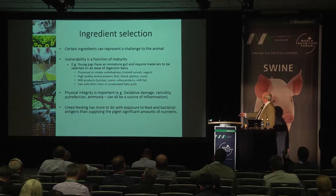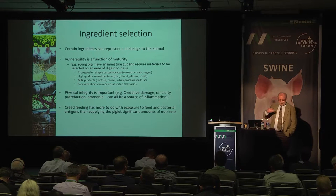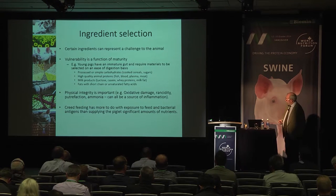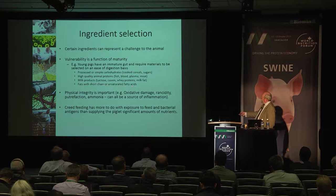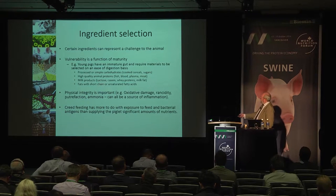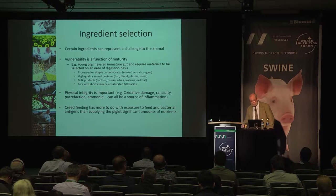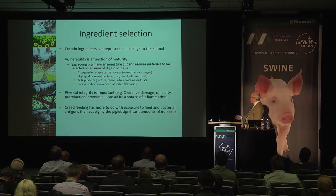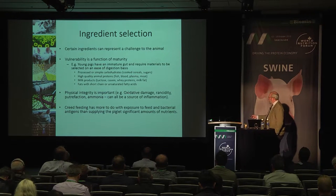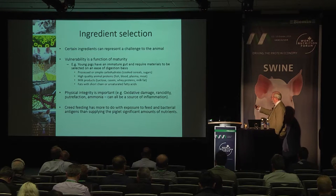Pigs make good use of lactose, casein, whey proteins and milk fat. In fact, the pig is designed to run on fat — mother's milk is 40% fat on a dry matter basis. As we shift away from milk fats to other fats, we must be aware that the pig doesn't handle them as well, and we need to monitor chain length and degree of saturation. Beyond the choice of materials, the physical integrity of those materials is very important — oxidative damage, rancidity, putrefaction, ammonia can all be potential sources of irritation in the gut.